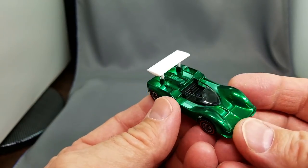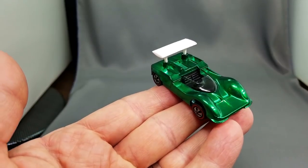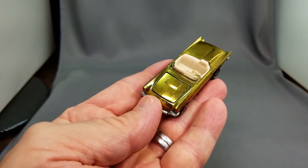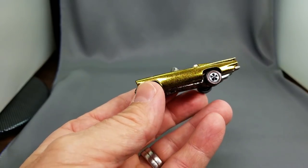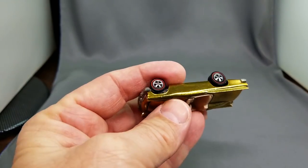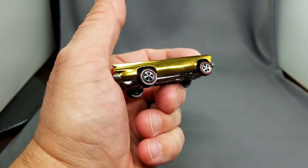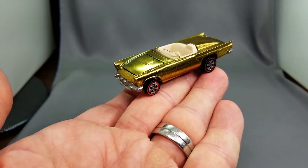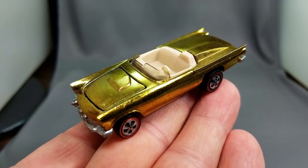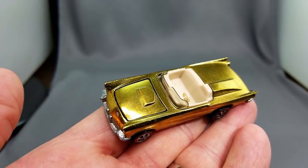Like the gold — wow, look at this 57 T-Bird in gold! These things are so beautiful under bright lights because it really lights them up. This side's a little dark but it still looks gorgeous — that gold 57 T-Bird with the white interior, just feast your eyes on that. Gorgeous.